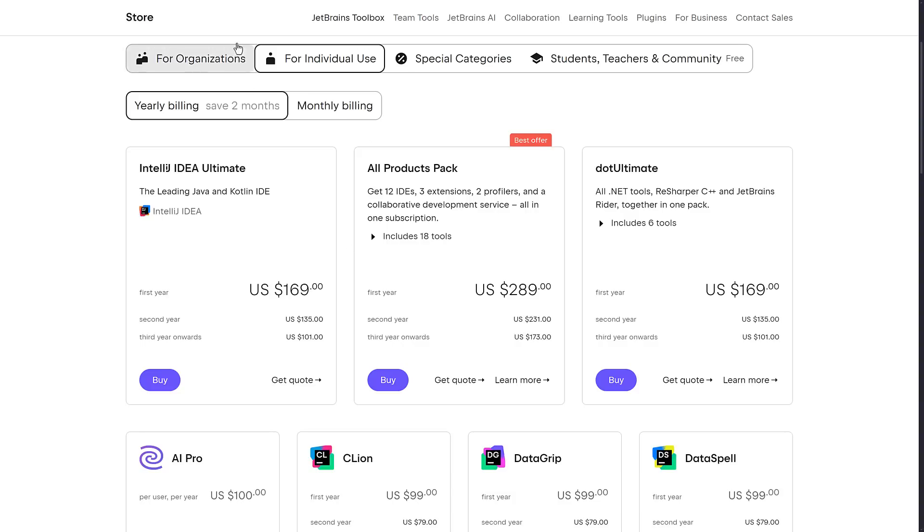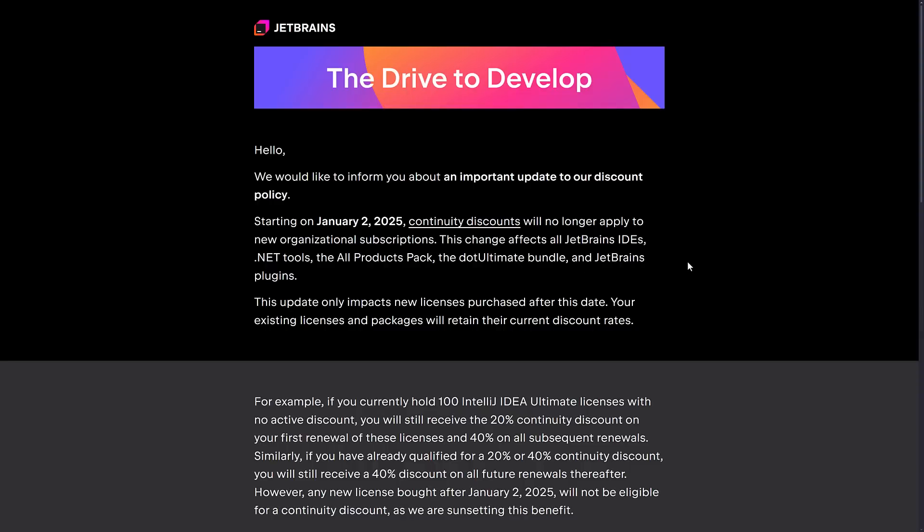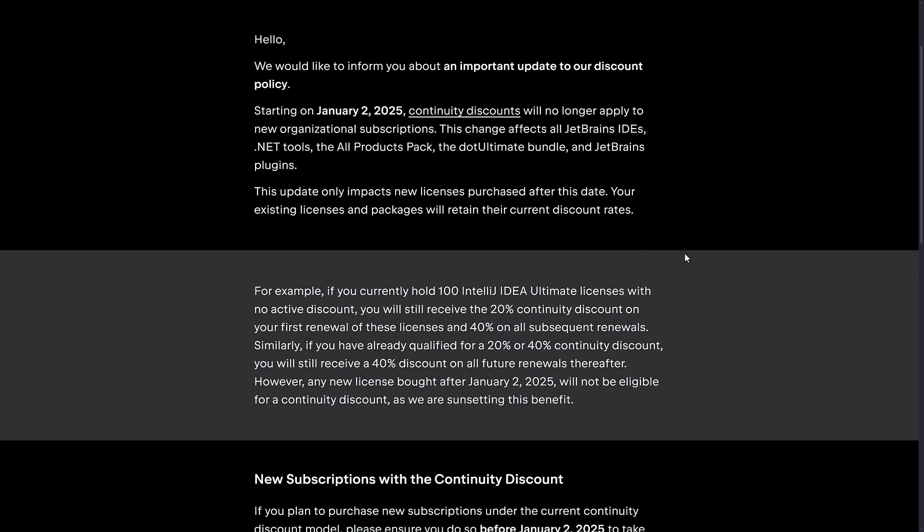Now, this has been a little bit of foreshadowing of today's announcement, specifically about organizations, because their licensing terms just got worse. Here we are at the JetBrains announcement, and I'll just read it. 'Hello, we would like to inform you about an important update to our discount policy. Starting on January 2, 2025, continuity discounts will no longer apply to new organizational subscriptions. This change affects all JetBrains IDEs, .NET tools, all product packs, the .Ultimate bundle, and JetBrains plugins.'